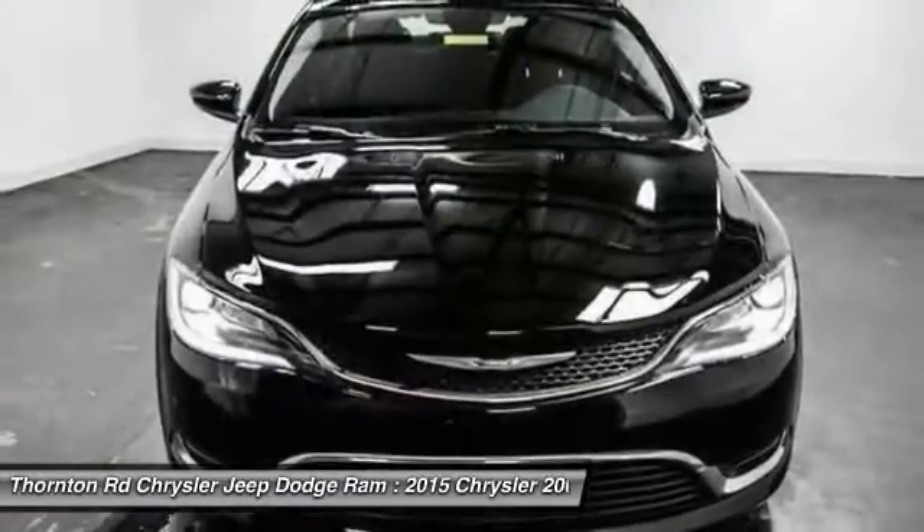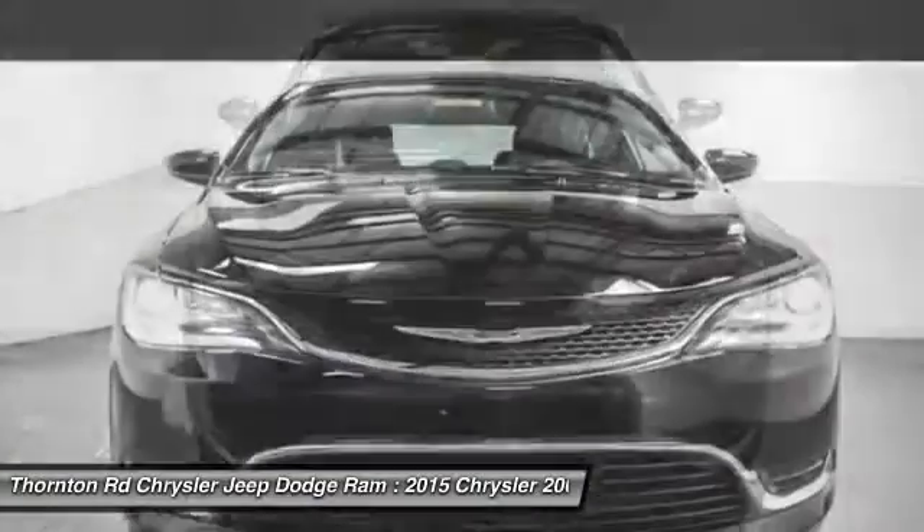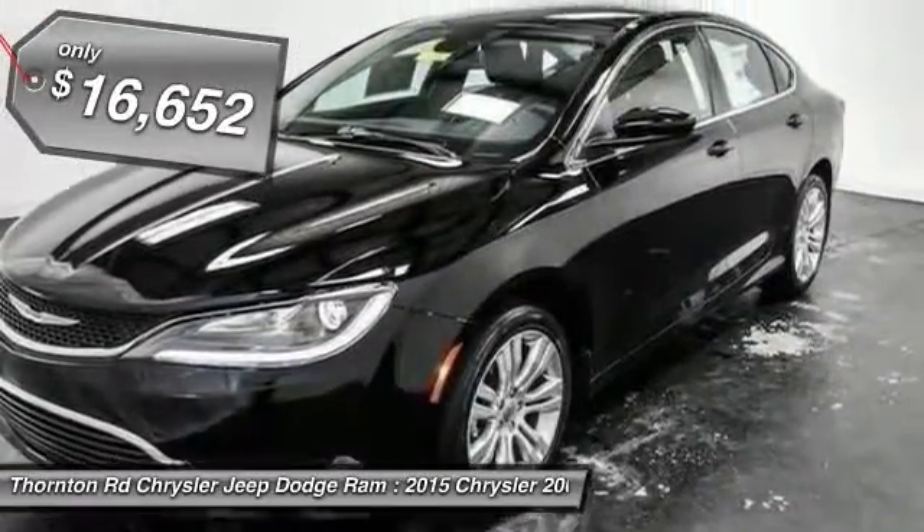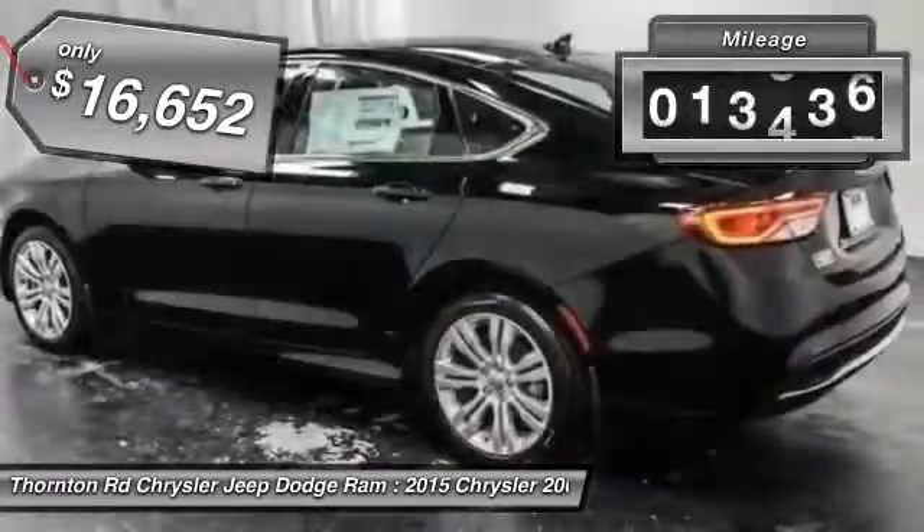This 200 model from Chrysler takes an aggressive step into a competitive market, and is priced below $20,000. This vehicle has less than 20,000 miles.